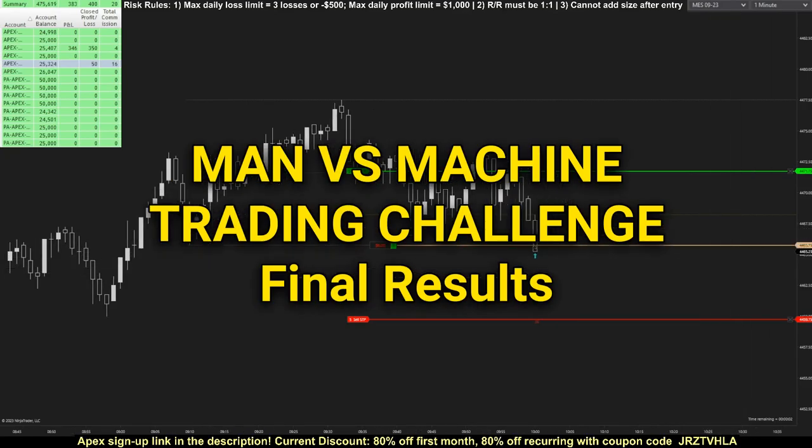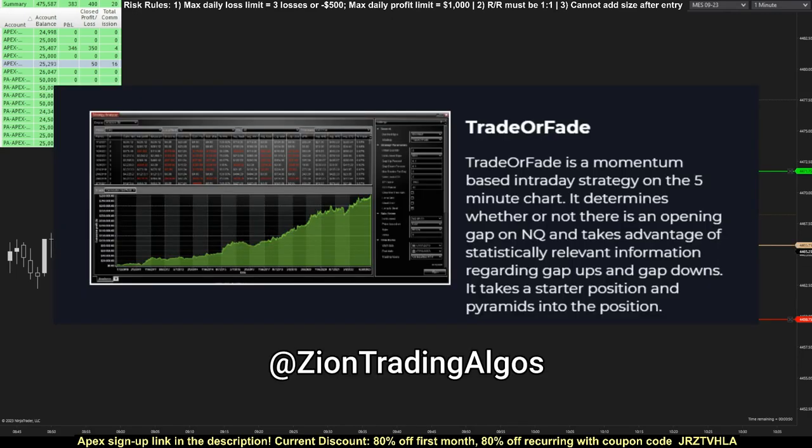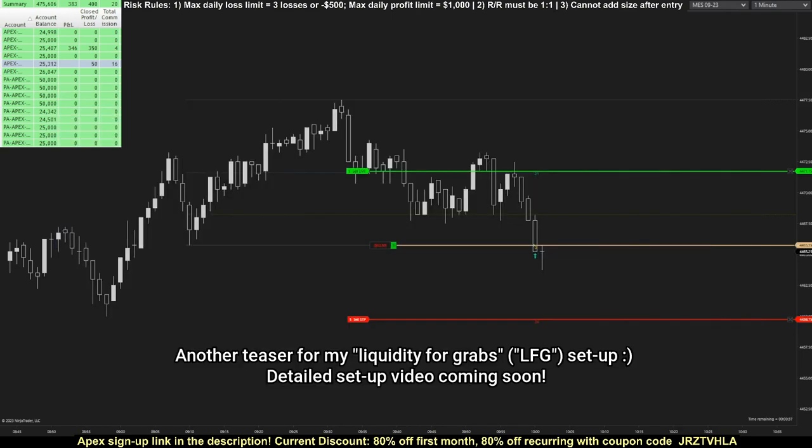Welcome to the final results video for the Man vs Machine challenge, where for the past five trading weeks, I put myself to the test trying to outperform Trade or Fade, a trading algorithm developed by Zion Trading Algos. I'm going to put a recording of a trade taken with my new setup in the background, since it's more interesting than the stock footage I was using for previous updates. It doesn't actually relate to this video's main topic, which is to show the final challenge results and discuss some key takeaways.